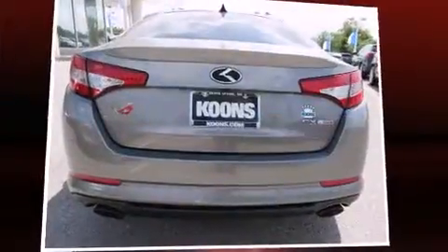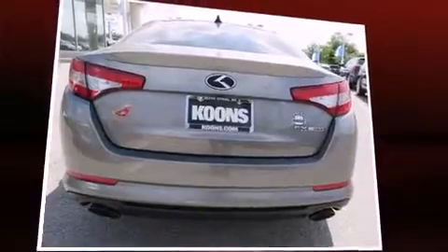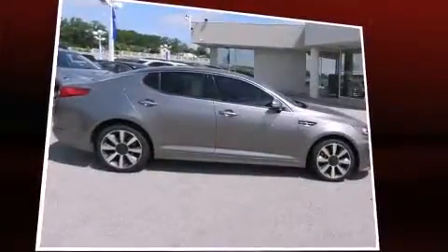Get excited about the 2012 Kia Optima. It features an automatic transmission, front-wheel drive, and a 2.4-liter four-cylinder engine.